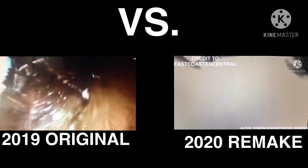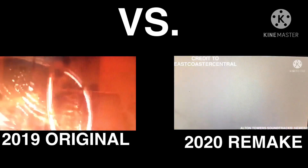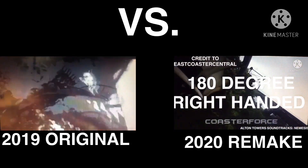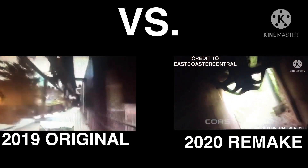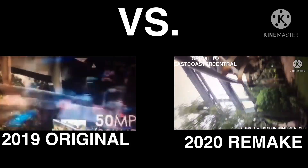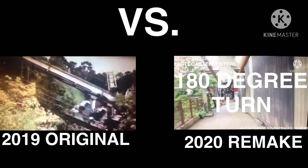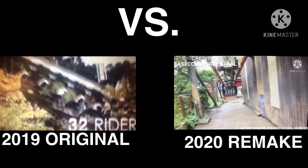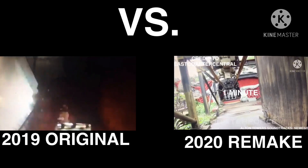Then the train rises up into the second inversion, a zero-g-roll, where riders experience the feeling of weightlessness. It then makes a 180-degree right-handed stall turn into the third inversion, a vertical loop. After a left stall turn, the train enters the second corkscrew. The train then passes through an underground tunnel, and then one more 180-degree turn, before being stopped by the brake run and returning to the station. The ride ends in 1 minute and 20 seconds.